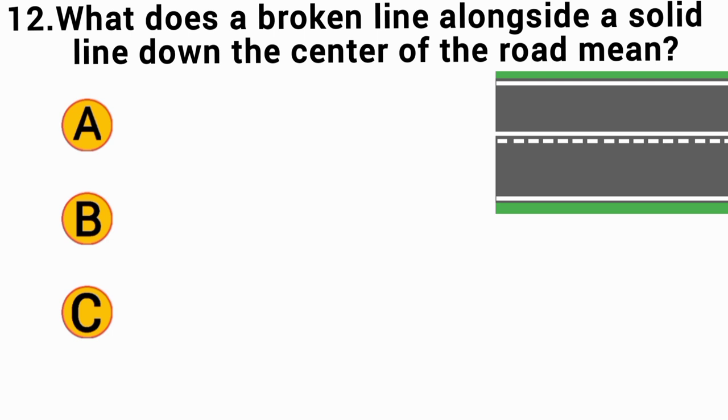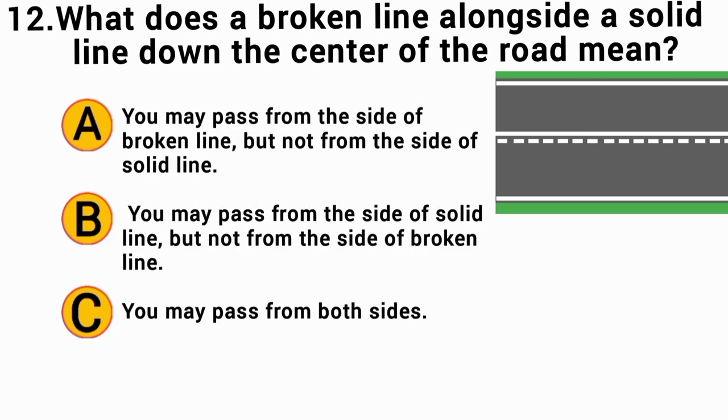What does a broken line alongside a solid line down the center of the road mean? The correct answer is A — you may pass from the side of the broken line, but not from the side of the solid line.